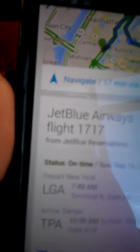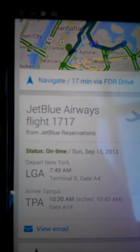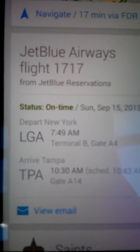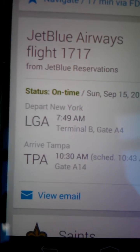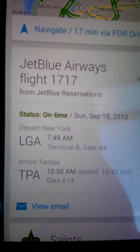As you guys can see at the top, it'll show you your flight, your airway, what carrier you're flying, your flight number, and it'll show the status of the flight, the gate, and the terminal that you'll be leaving from and arriving to, and the scheduled time.